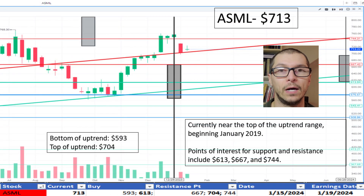Moving to ASML, $713. It's actively near the top of the uptrend beginning in January 2019, the top of the range being $704. It has run into slight resistance around $744 in the near past. We'll see how it responds in the near term. While it's more common for the stock to go above our marked uptrend range in the near term, I don't like the price.